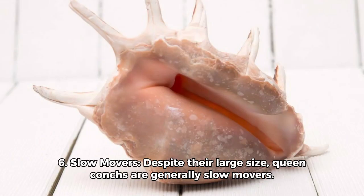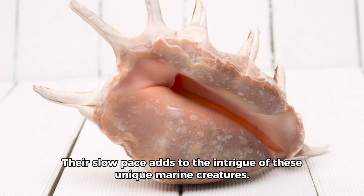Fact 6: Slow movers. Despite their large size, Queen Conchs are generally slow movers. Their slow pace adds to the intrigue of these unique marine creatures.